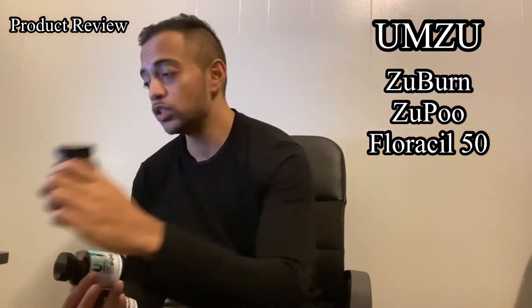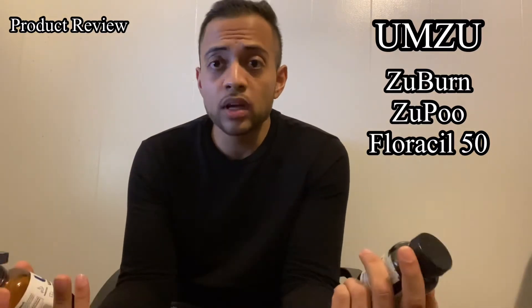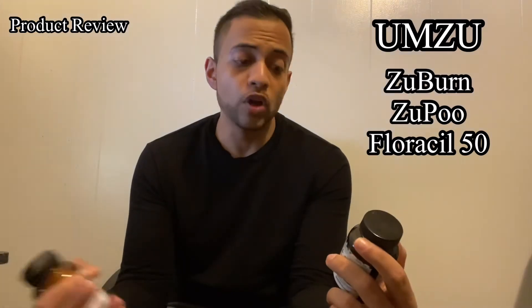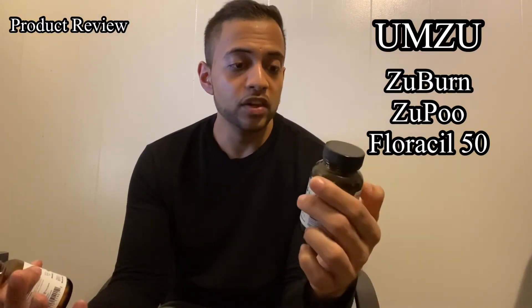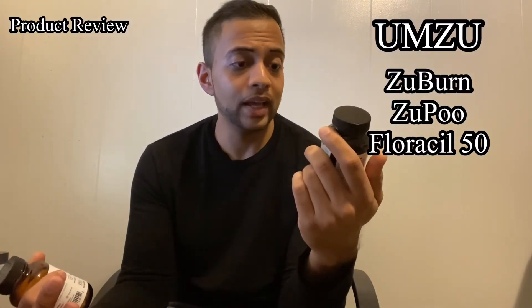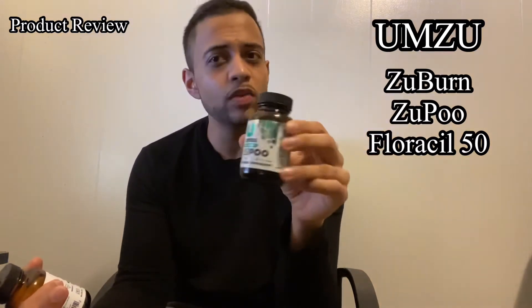Now these two other products are very similar. Upon buying Zubern I was curious to see what else the company had. If you're looking for a natural detox of your body or have a hard time going to the bathroom, one of the products they claim helps with digestion naturally is called Zupu — and I guess the name explains what it does. It helps you go to the bathroom better, supports gut health and natural body cleanse. There is only a 15-day supply, about 30 capsules, as opposed to Zubern which comes with a 30-day supply of 60 capsules. It definitely does help.